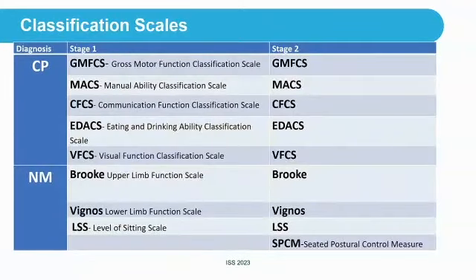We used classification scales: for cerebral palsy, the GMFCS, MACS, CFCS, EDACS, and VFCS. For neuromuscular patients, we used the BROOK and VIGNOS in stage one, and the same classification scales for stage two. We also added the LSS and SBCM to perform a seating evaluation at baseline and at the end.